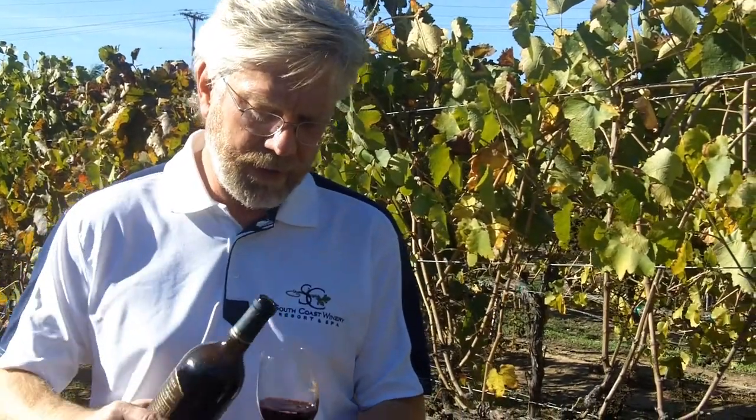This is one of our signature vineyards, known for producing some very solid, very big reds. With this Cabernet, it's definitely one that's got some great structure, great body.